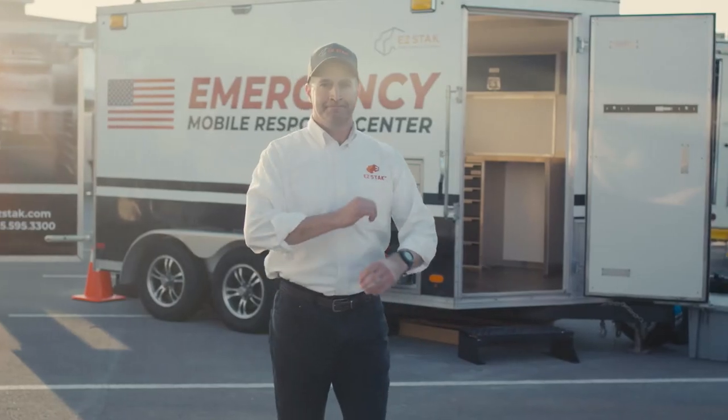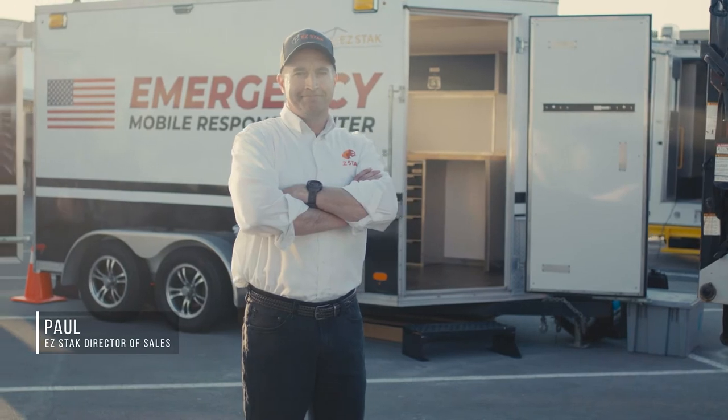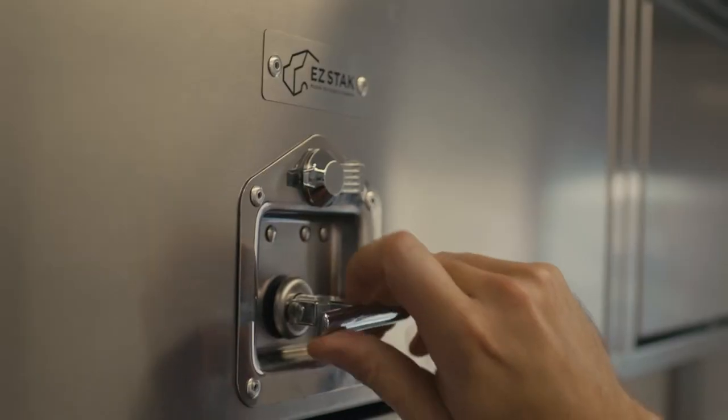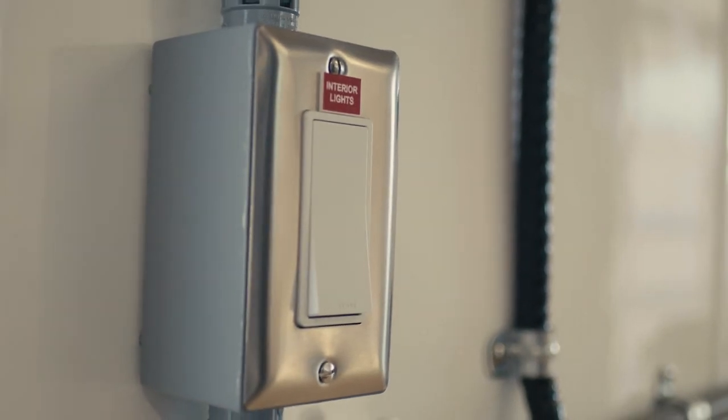At EasyStack, it's so important to understand the application and the long-term benefits of the product more than just a quick sale. The whole clean look, the quality, the organization, the maximization of the space — we optimize every corner of the trailer, so we really spend a lot of time on how the trailer is laid out.